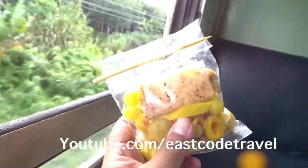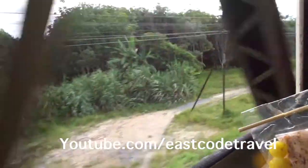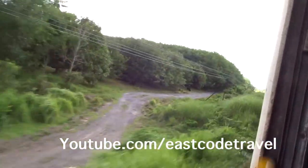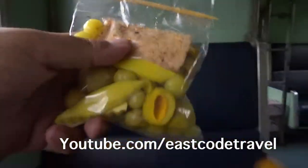Hi, welcome. Right now I'm here on the Southern Thai train. I just bought this thing.